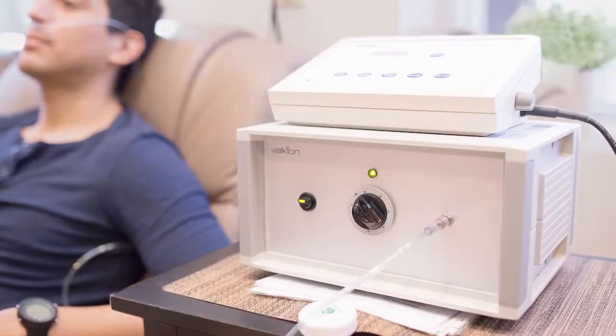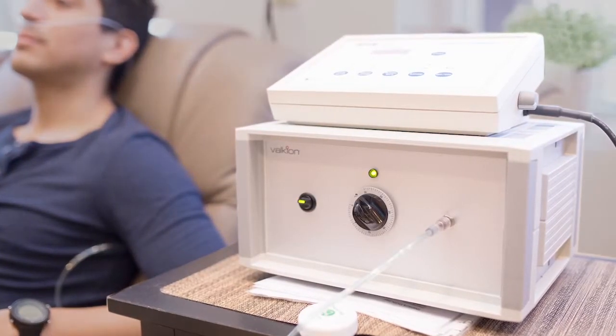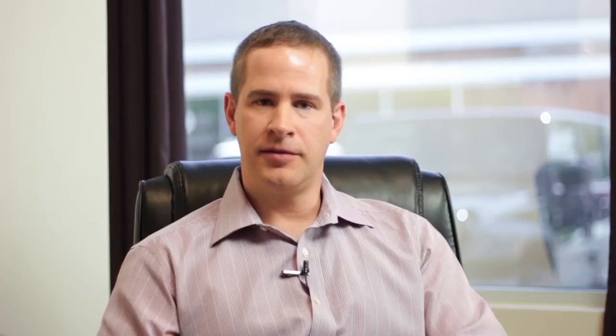Very easy, very relaxed treatment. The patient is sitting there. Normally it's 15 minutes, three times a week, until you kind of get your cells educated on what they're supposed to do. And it's a very relaxing treatment as well.